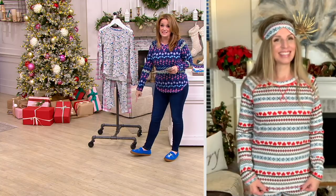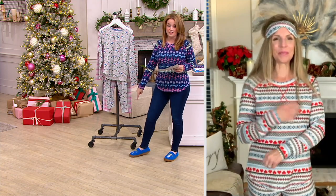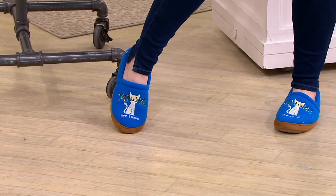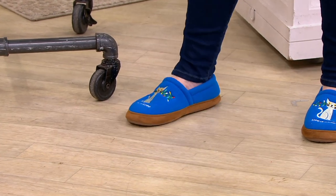Coming up, we have something brand new from Life is Good — these are cat slippers. Just saying. They're coming up later on. Thank you for that heads up. I will be shopping.